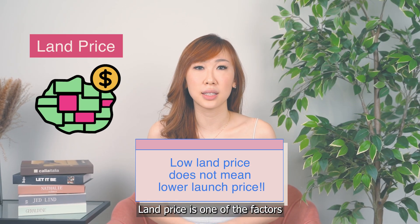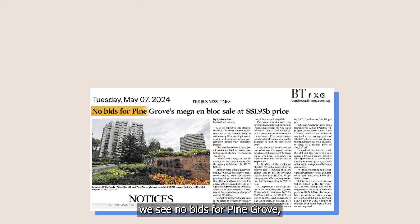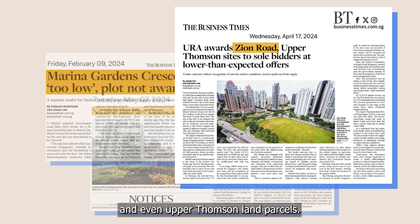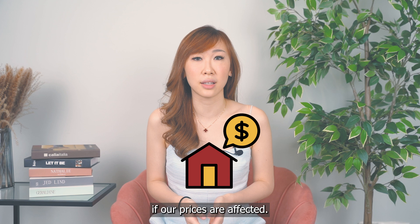Land price is one of the factors that determine the launch prices of new launch developments. Over the past few months, we've seen no bids for Pine Grove, a low bid for the Marina Gardens Crescent site, and even a low level of interest for Zion Road and upper Thomson land parcels. With lower demand and lower prices transacted for land parcels, let's see if our prices are affected.